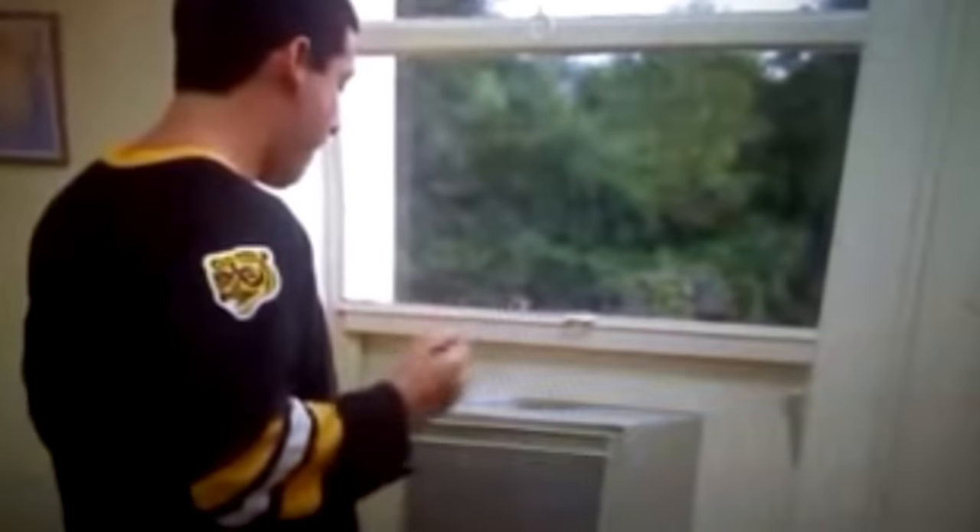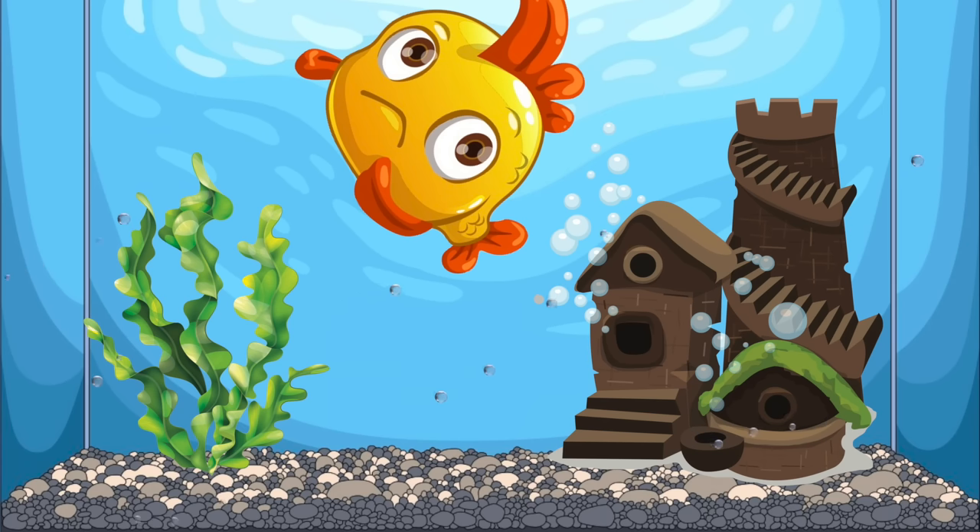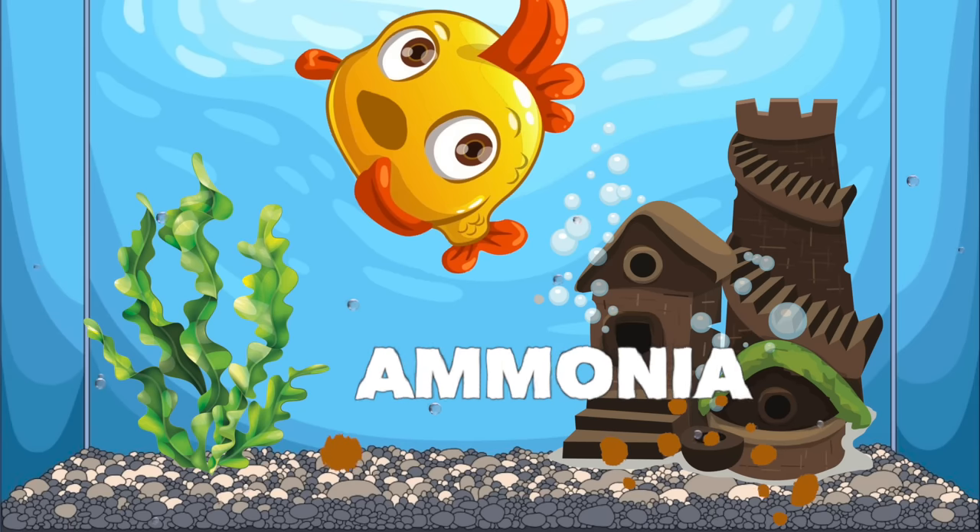Have you ever seen a fish in the aquarium up at the surface gasping for air? If you have, one of two things happened: either your fish died pretty soon after — which is why you're here watching this video — or you immediately jumped into action to resolve it. The reason your fish is up at the top gasping for air is because their tank is filling up with smoke. Except it's not smoke. It's ammonia — from all that uneaten food and waste decaying in the water.